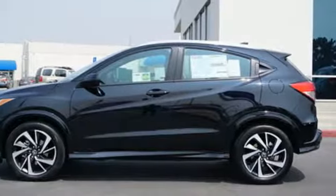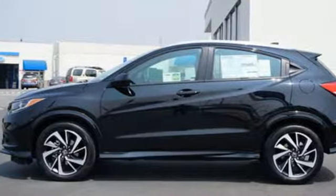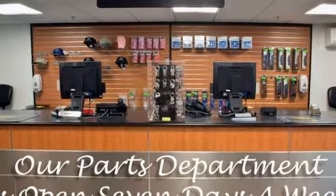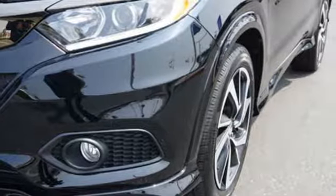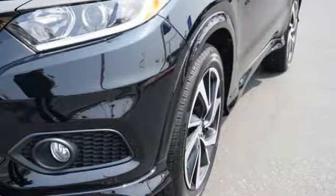Active noise cancellation, aluminum wheels, Bluetooth hands-free link, and inline 4-cylinder engine. It's a Honda, so longevity comes standard. Hurry in today for a test drive.